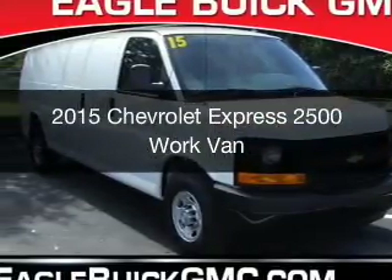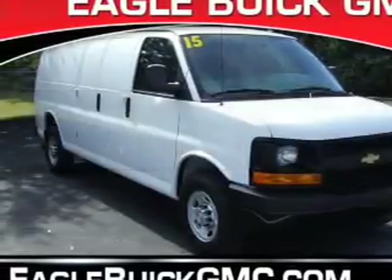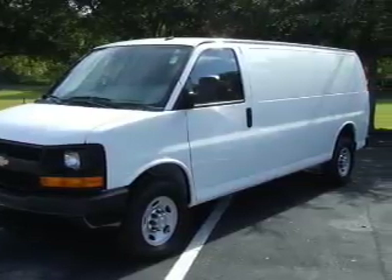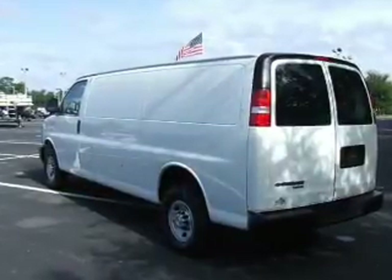This is a used 2015 Chevrolet Express 2500. It's powered by rear wheel drive, an 8-cylinder engine, and a 6-speed automatic transmission.